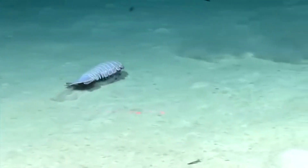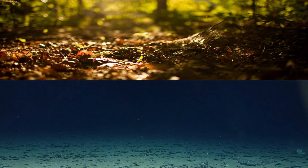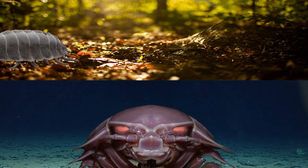Giant isopods are fascinating deep sea scavengers. Much like their distant relatives the pill bugs, giant isopods are also crustaceans.